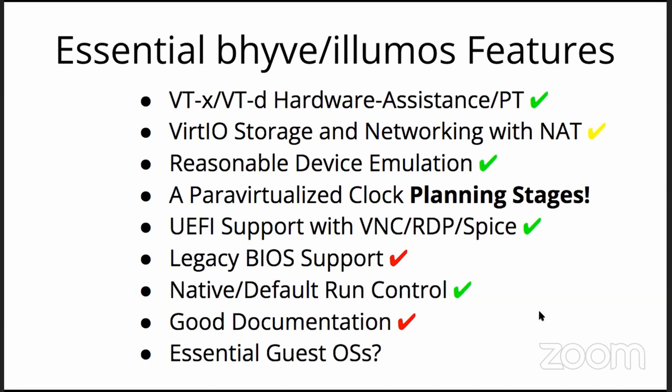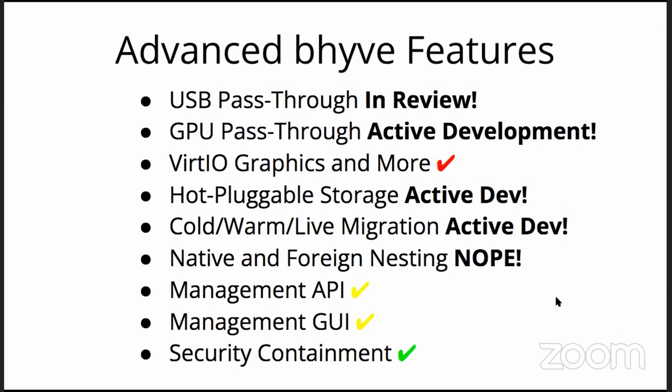For advanced features: the University Polytechnic of Bucharest has been working on USB pass-through for some time. GPU pass-through is essential to the Beckhoff products project and is very actively developed — you'll see a link in the minutes doc to Corbin's notes on how to get it up and running. Pluggable storage is actively being worked on — thank you John and Rob. There have been multi-year projects from UPB on cold, warm, and live migration, which definitely needs review. Nesting — not going to happen. Management API — yes, there are many forms. Security containment — we'll touch on that.